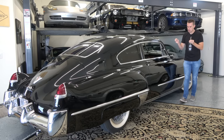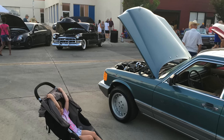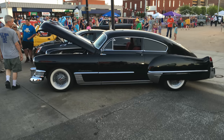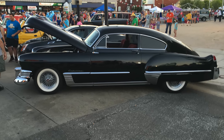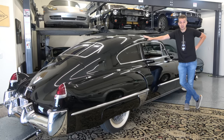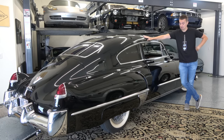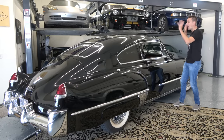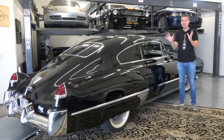I actually saw this car at a car show seven years ago, before Whoopee's Garage existed. I chatted the guy up for a long time and said I would love to own this car if you ever wanted to sell it — even though I didn't have probably two thousand dollars in the bank at the time. He actually remembered me, wrote my phone number down, and called me all these years later saying he was ready to sell his Cadillac.